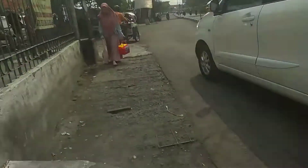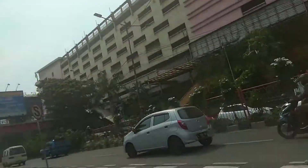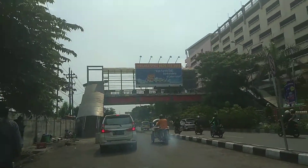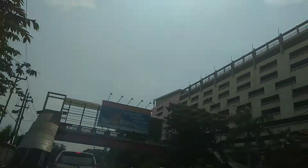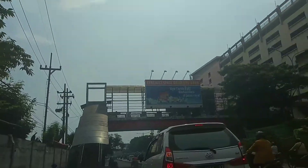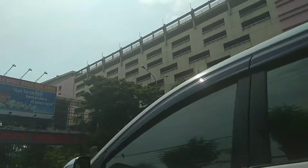Mobilnya sudah datang, warna putih. Kita menuju ke mobil yang sudah ditunggu. Ternyata cuaca di Surabaya sangat panas untuk siang hari. Kita sudah masuk mobil.